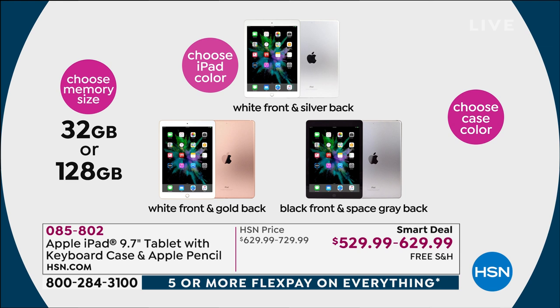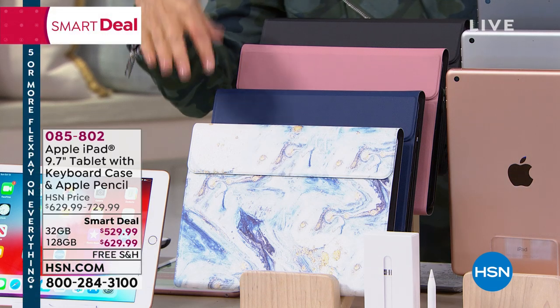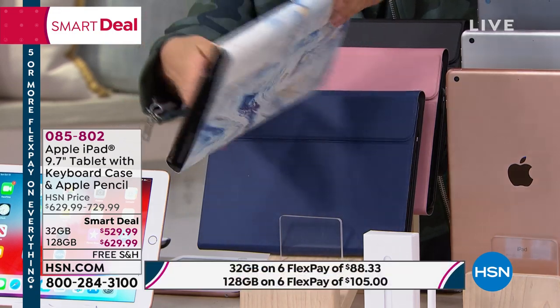We have two sizes: 32 gig or 128 gig. That's the memory size, and it's not expandable, so you want to pick the right one. We're going to quadruple the memory for you if you decide to go with the 128 gig size, and we're only charging you $100 more — it's not four times the price. That's one of the best ways to get 128 gig here at HSN. The cases also include the keyboard.